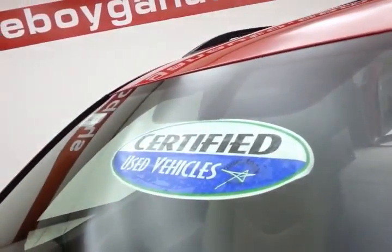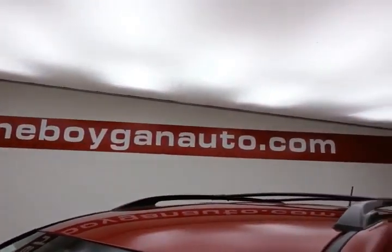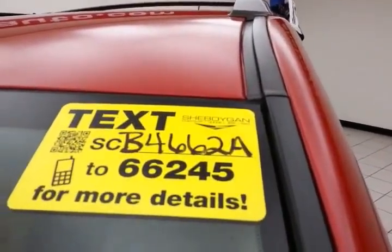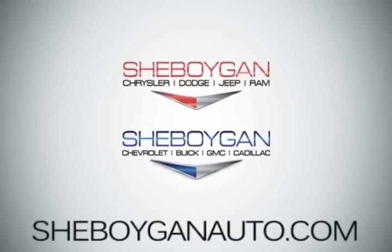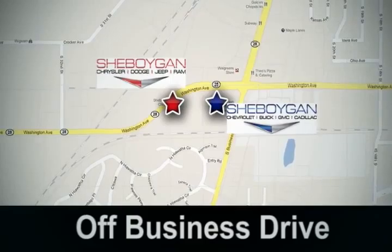Don't forget about that certified warranty protecting your investment. For more, please go to SheboyganAuto.com. Or to have information sent directly to your phone, please text SCB4662A to 66245. Come see us today. Sheboygan Auto — eight brands in one location, off Business Drive in Sheboygan, Wisconsin.